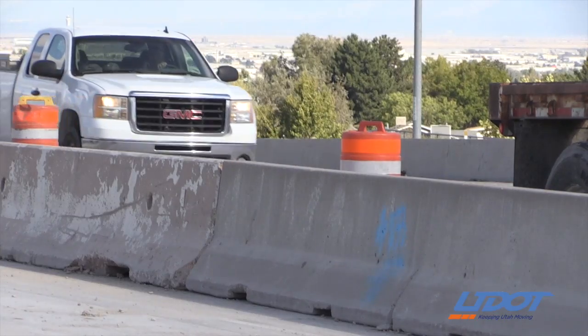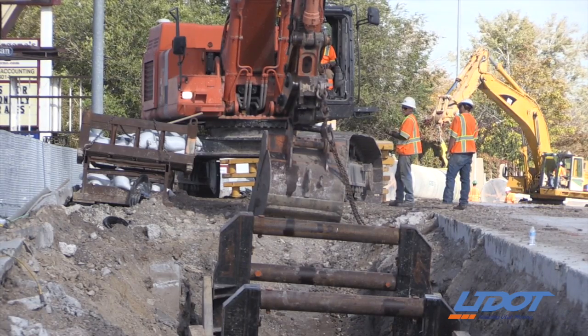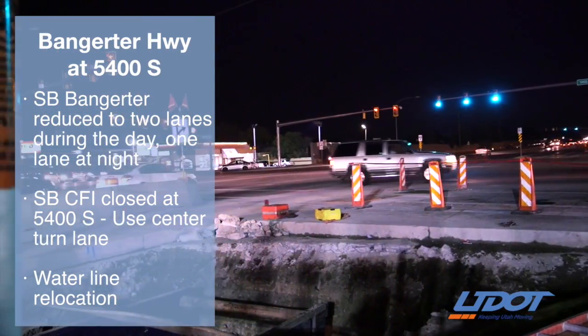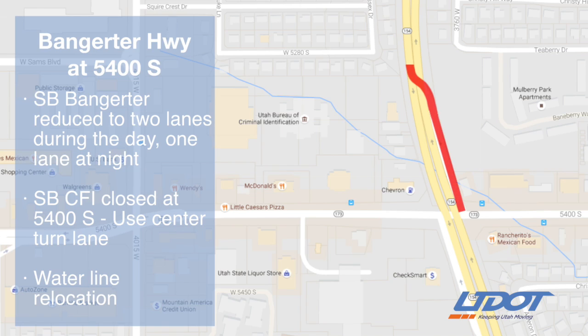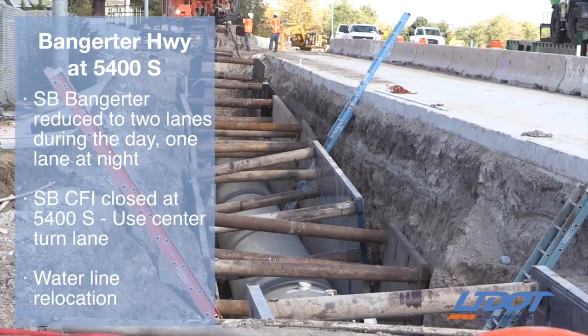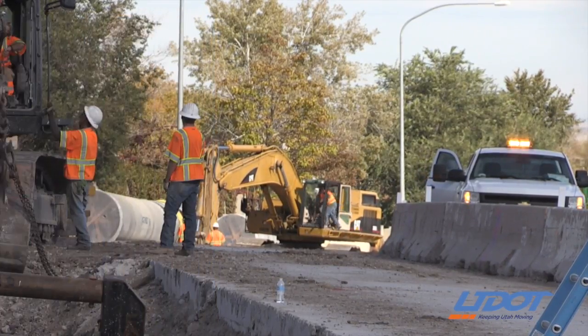In Taylorsville, plan for lane restrictions on southbound Bangerter Highway near 5400 South. Southbound Bangerter is reduced to one lane each night and two lanes each day through the end of October. All lanes will be open each weekday for the evening commute. In addition, the southbound leg of the continuous flow intersection at 5400 South is closed. Southbound drivers are using the center turn lane as you would at a standard intersection. Workers are relocating the Jordan Valley Aqueduct to prepare for construction of a new freeway-style interchange starting next spring.